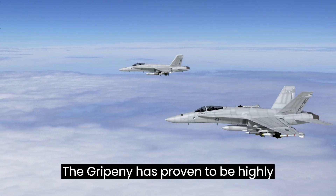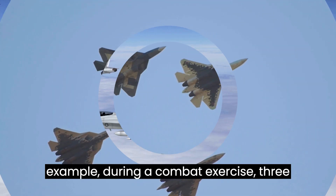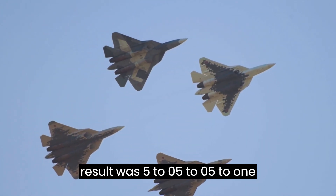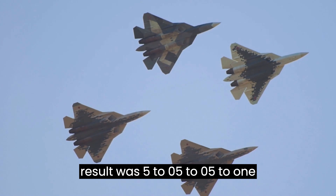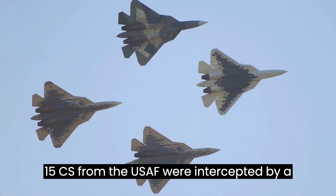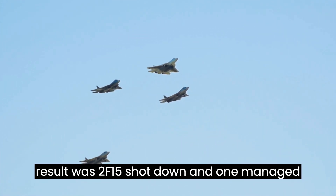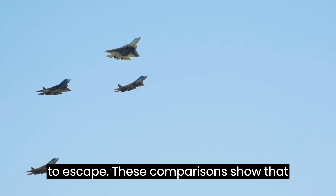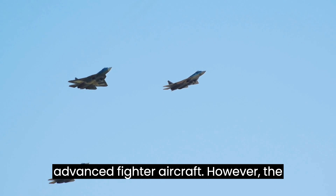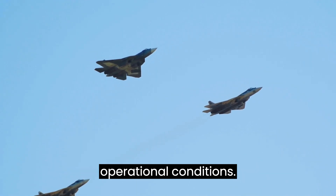The Gripen E has proven highly effective in dogfighting scenarios. During one combat exercise, three Swedish Gripens went up against five Royal Norwegian Air Force F-16s, with results of 5-0, 5-0, and 5-1 across three rounds. In another instance during Royal Arrow in Sweden, three F-15Cs from the USAF were intercepted by a Gripen acting as aggressor, resulting in two F-15s shot down and one escaping. These comparisons show the Gripen E is a formidable fighter that can hold its own against advanced aircraft.